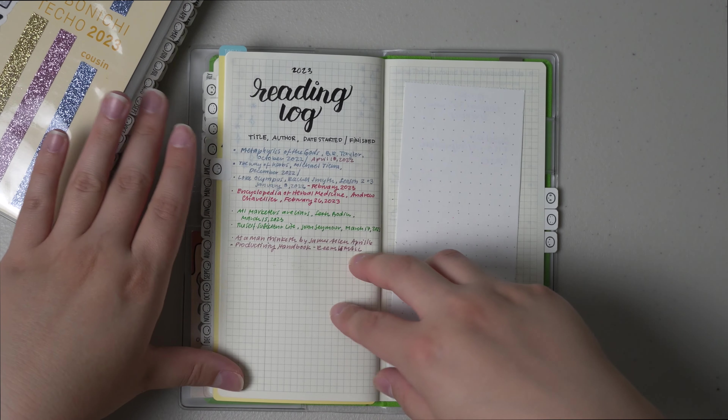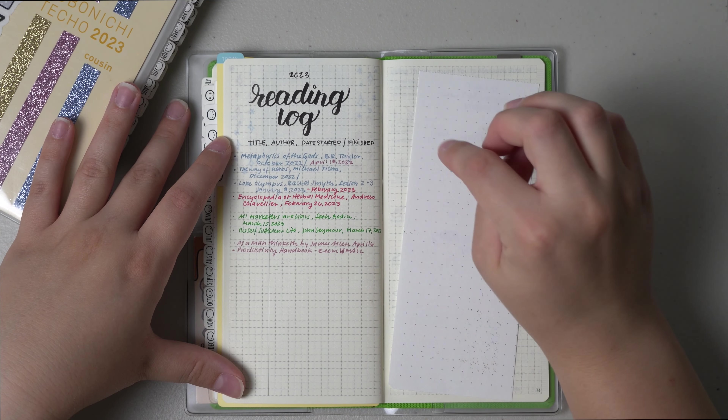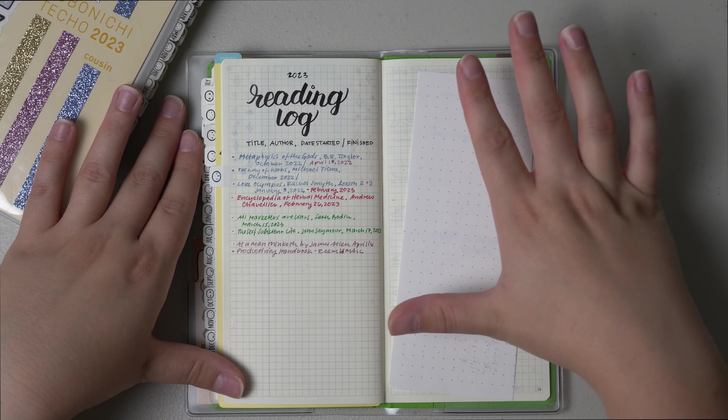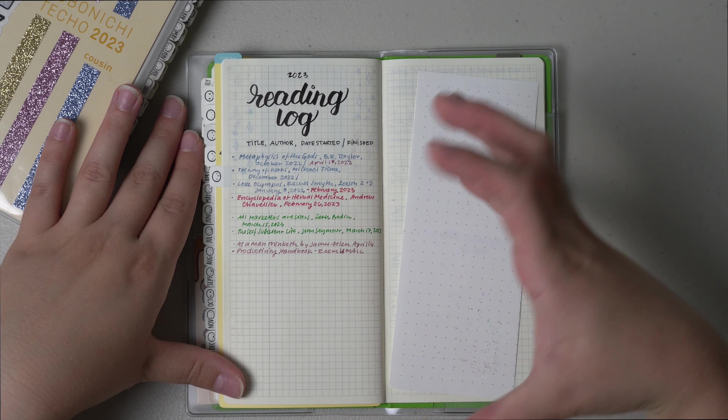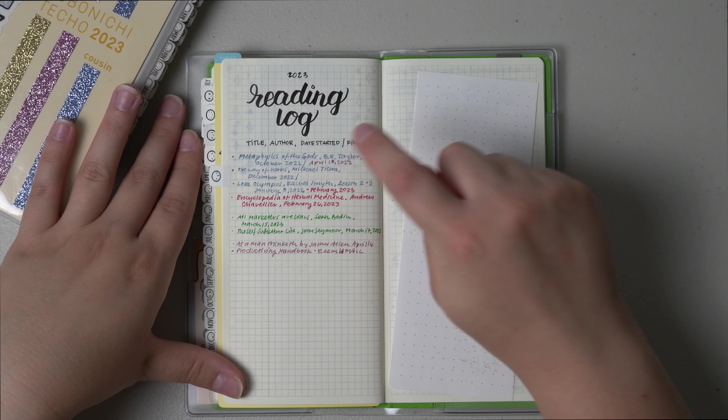The next section for April is my books. I finished Metaphysics of the Gods by B.R. Taylor — it is super good if you're really into astrology, zodiacs, or the way astrology may impact our politics. Really interesting book to read.